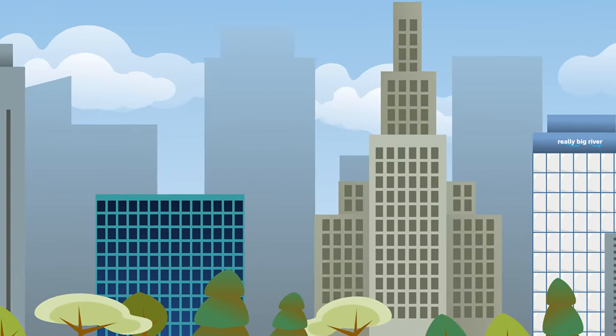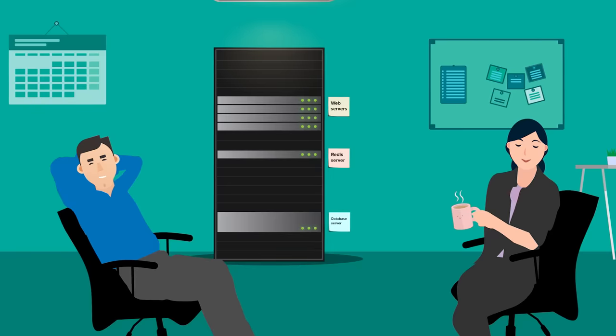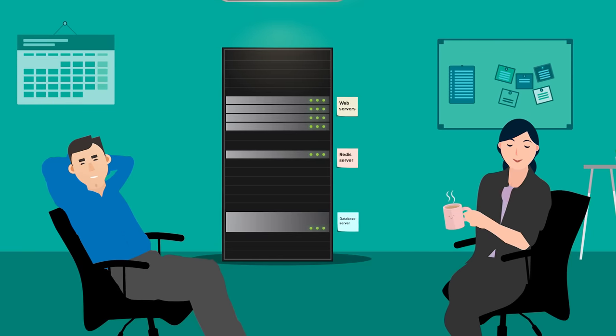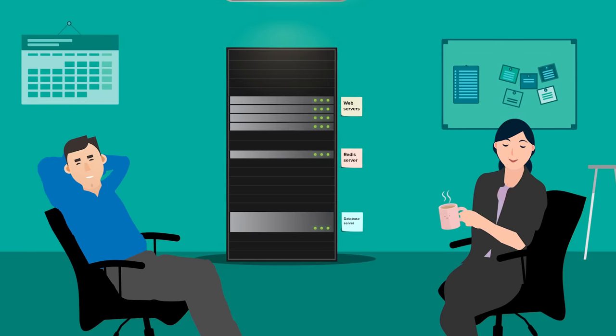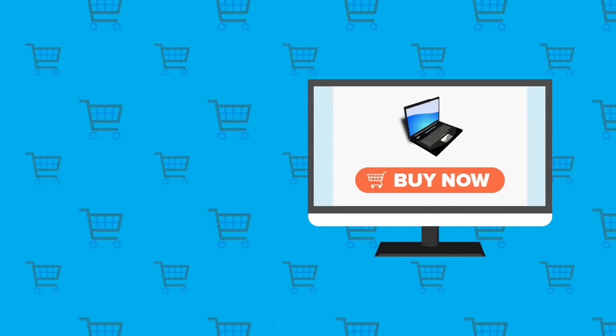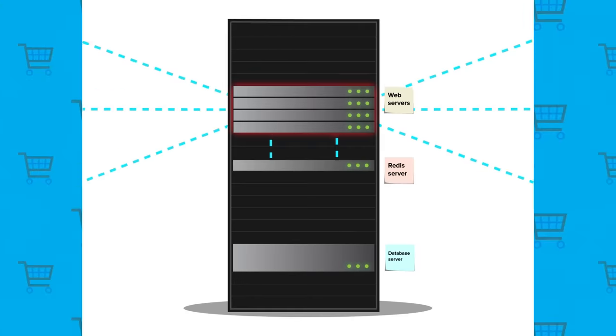It was a normal day in the IT offices of one fast-growing e-commerce company. Here we find our engineers Jack and Jill shooting the breeze and knocking back cappuccinos, when suddenly they notice something is wrong. The company's yearly sales event was turning out to be far more popular than anticipated.